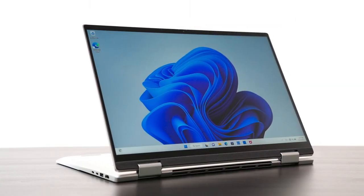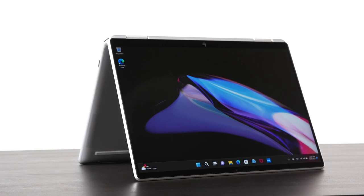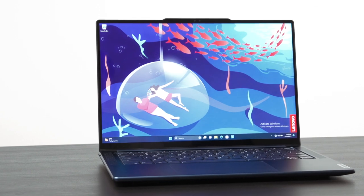All of these laptops are validated against our extensive requirements based on real-world research, so you can trust you're getting a premium experience. But each design still has its own personality — some leaning into portability and others pushing performance, mostly for creating but some also for gaming. That means there are more choices based on the makeup of your daily routine. Intel Evo laptops really are engineered to do it all.